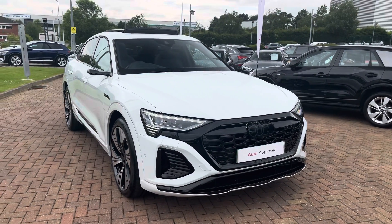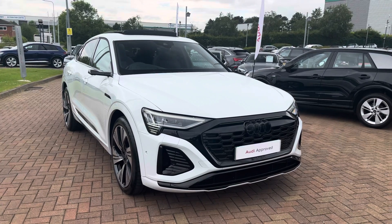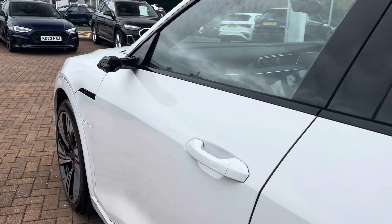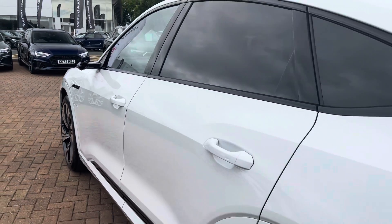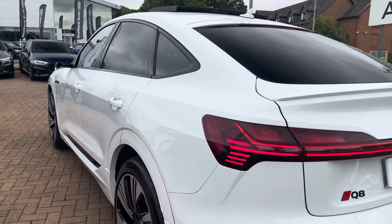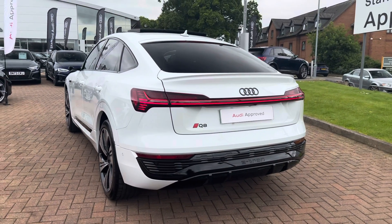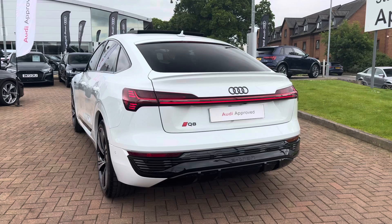This particular example is finished in the optional Glacier White Metallic paintwork, which really stands out against those gloss black elements. Moving on to the key features — with this being the Vorsprung specification, the vehicle benefits from additional gloss black styling around the vehicle and also that panoramic glass sunroof.